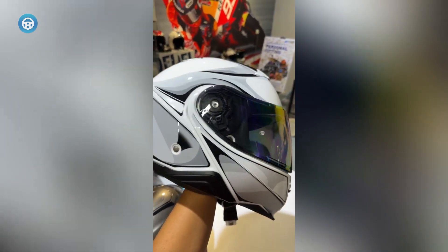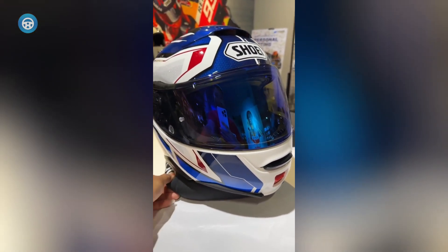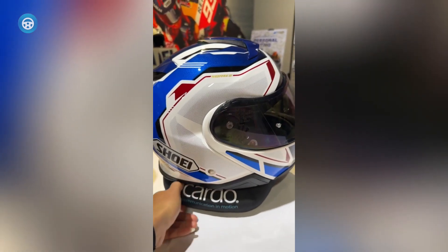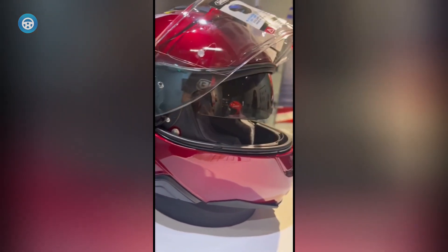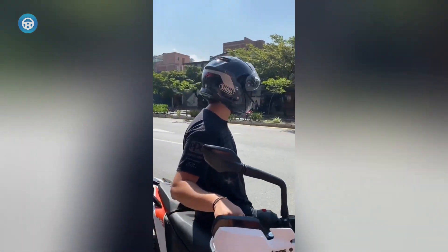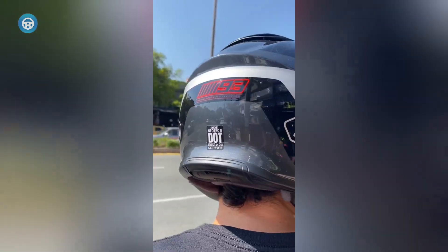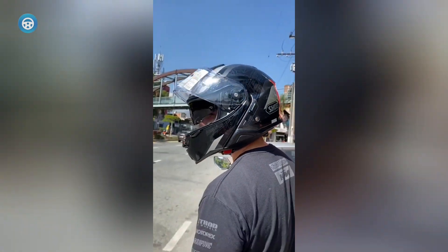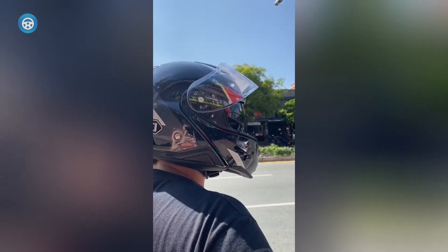Shoei Neotec 2. If you've ever worn one of Shoei's popular helmets from the RF series, you'll know that these lids are known for being incredibly quiet out on the road. The Shoei Neotec 2 follows in that tradition, but it's also much more than a quiet place to put your head. As far as modular helmets go, this is one of the most comfortable. Shoei makes the Neotech 2 in four unique shell sizes, and each gets their latest 3D interior liner system for an impressively plush and custom-feeling fit.